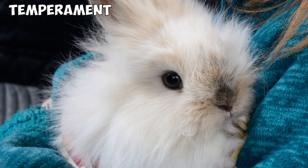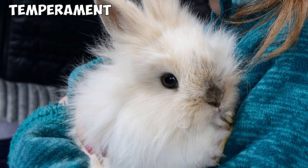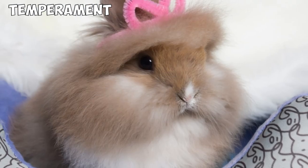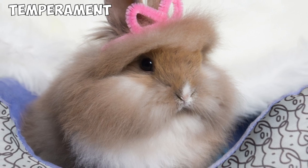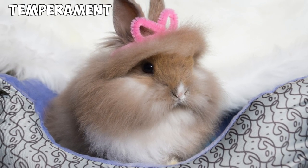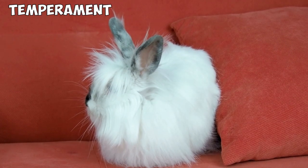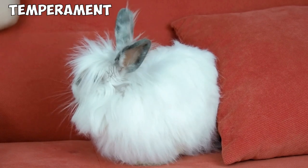Lionheads have an affectionate temperament and they're also very energetic, making them one of the best playmates you can have. Like all rabbits, Lionheads take some time feeling safe and bonding with their owners, but once they start to trust you, they love being around you and will follow you everywhere. Nevertheless, Lionheads are still rabbits and may lose their trust if you don't respect their space or their desire not to be cuddled.